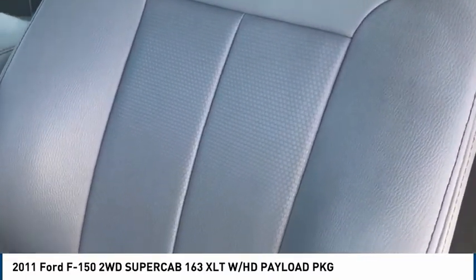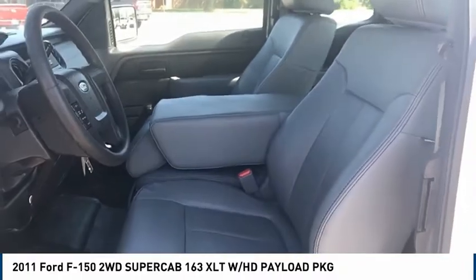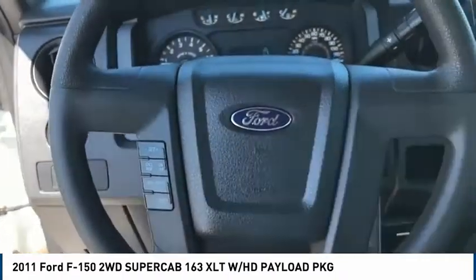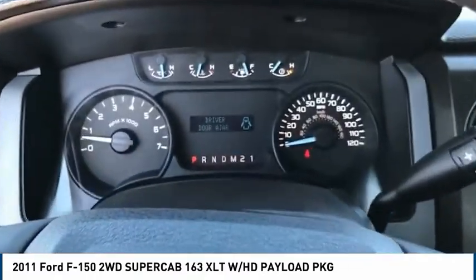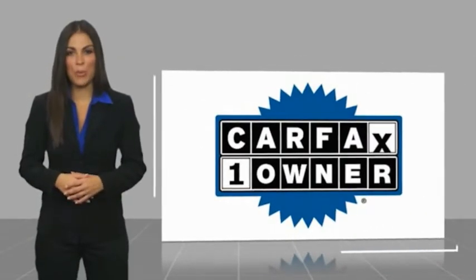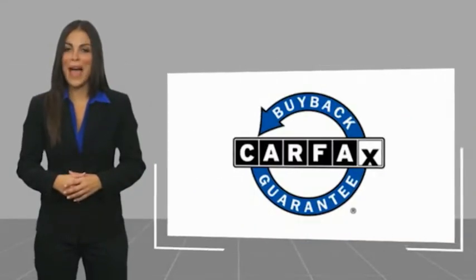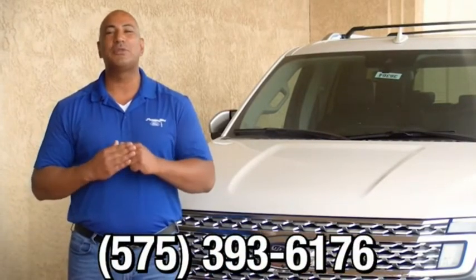Thank you. This is a one-owner vehicle with a Carfax Vehicle History Report. Be sure to find a complimentary copy of this report online or contact the dealership. This vehicle qualifies for the Carfax Buyback Guarantee. Thank you for browsing our inventory. If you have any questions, please give us a call at 575-393-6176.